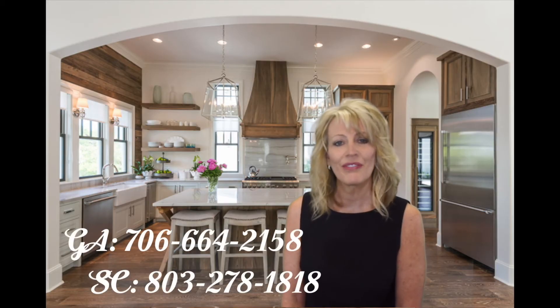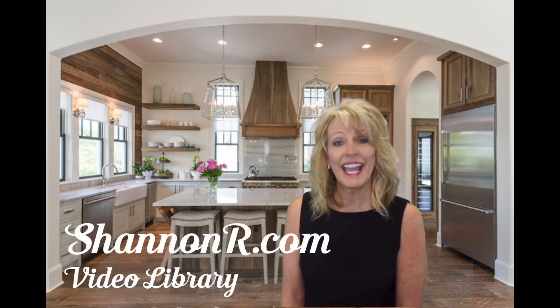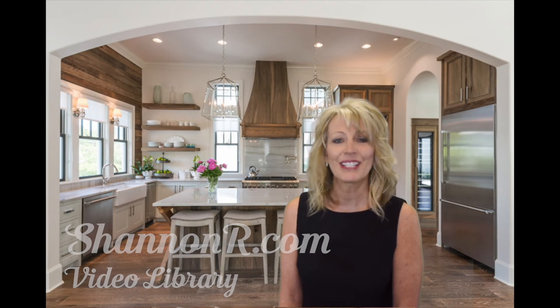If this sounds like the house for you, give us a call. We'd love to help you find it or build it. And for other tips on buying or selling, go to my website at shannonrollins.com and click on the video library link. Thanks for watching.